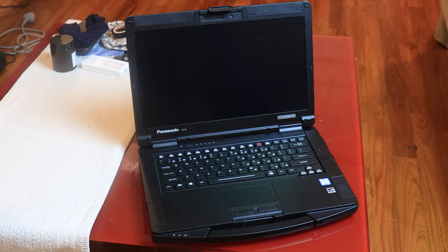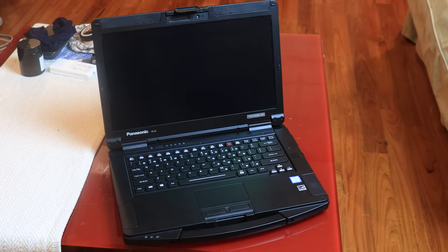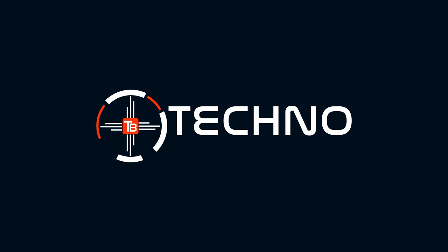But to fully review this — this is the Toughbook 55 from Panasonic — I need a lot more space. So I told my wife I need the table back, and she was so supportive and more than happy to clear everything. So yeah, this is the Toughbook.